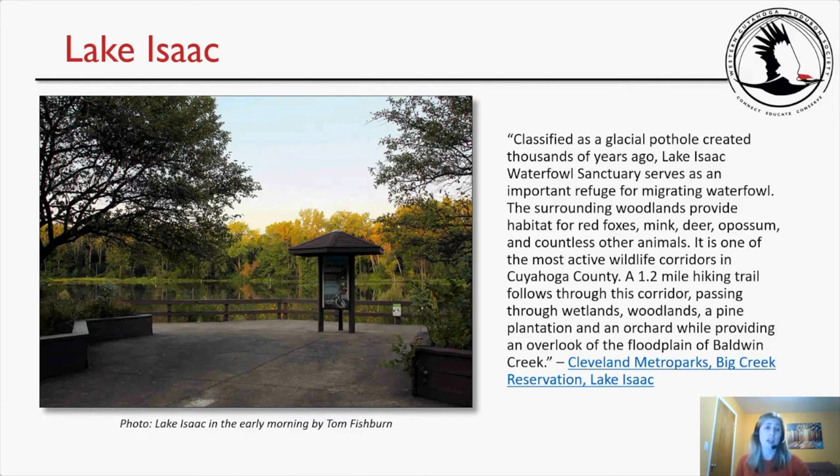On the left, a beautiful photo of Lake Isaac taken by Tom Fishburne in the early morning, showing the lake and the observation area.